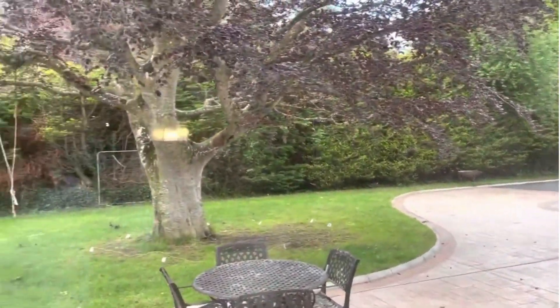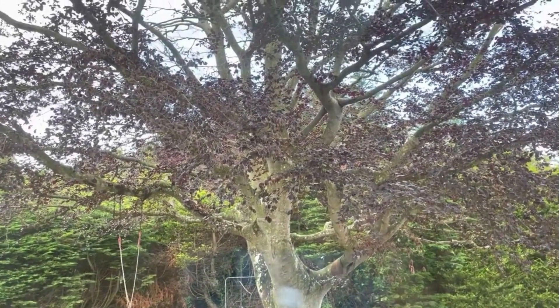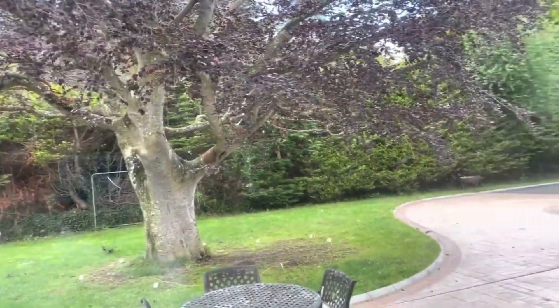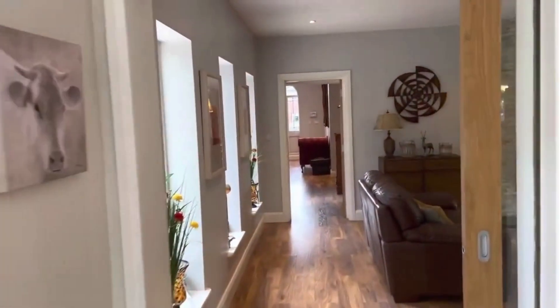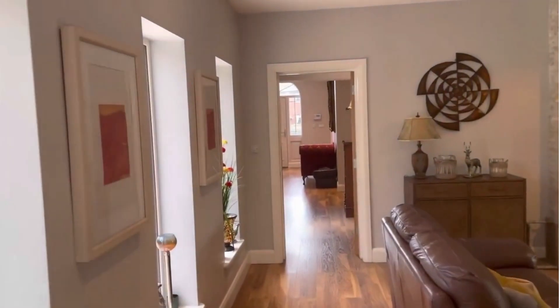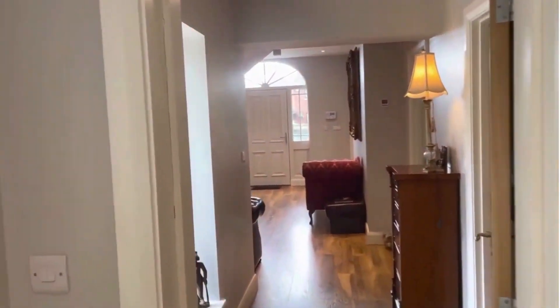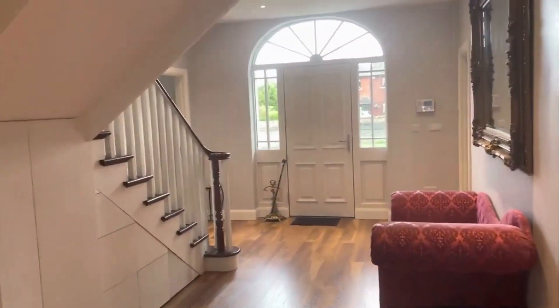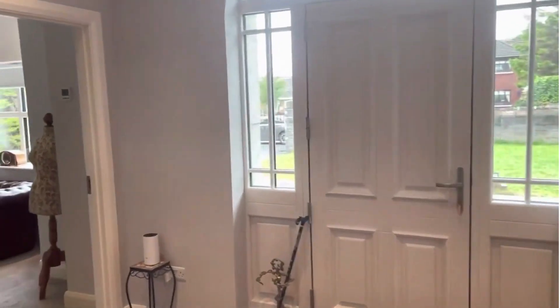The island unit also doubles up as a breakfast bar. And I'll give you the first glimpse of the copper tree, which lends its name to this lovely home, which is Copperfield, Betty's Town Cross. I will now bring you to the first floor bedroom accommodation, where you will find the additional four — six bedrooms in total.